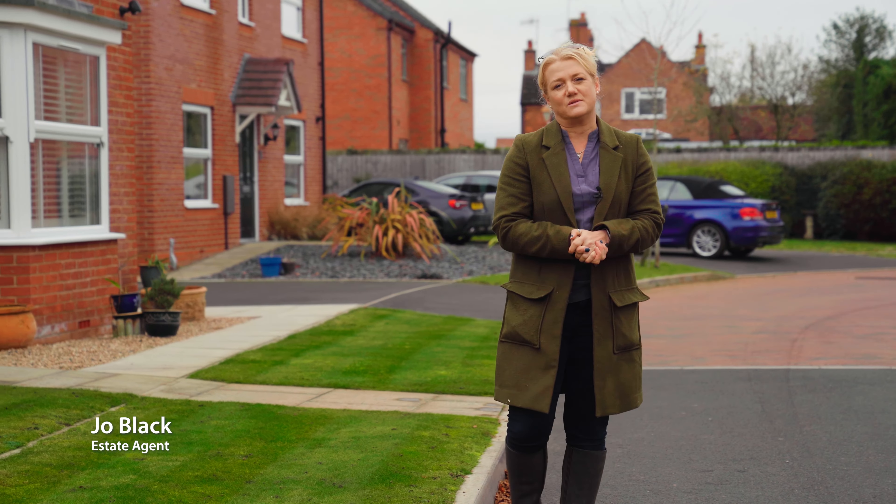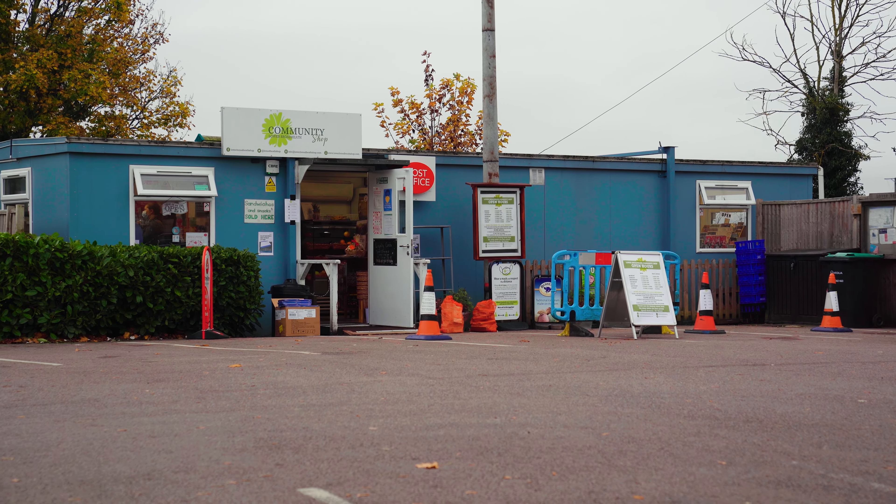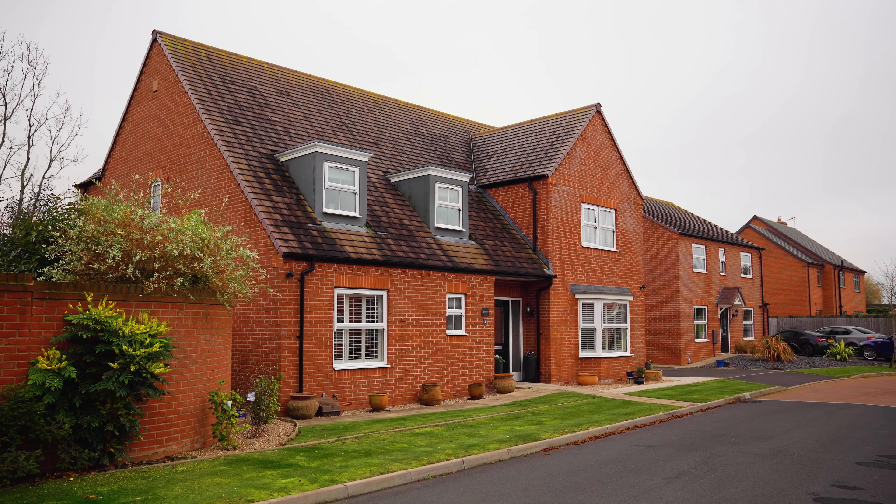Lower Broadheath is nestled just on the outside of Worcester. It provides brilliant schooling, some lovely pubs and this superb family home. Come on inside and let me show you around.